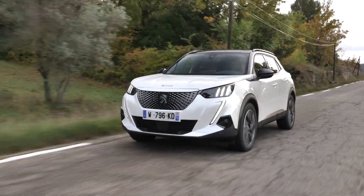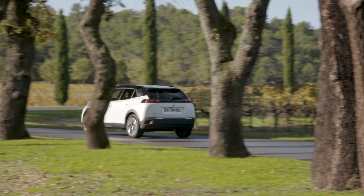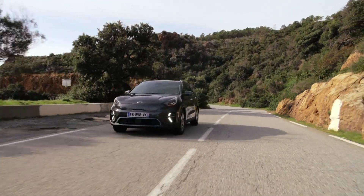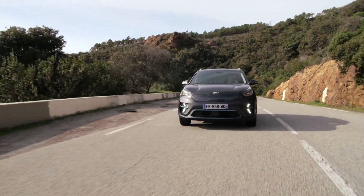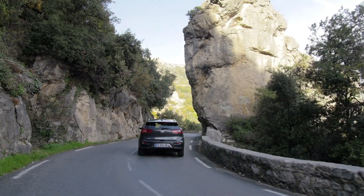The base price of 35,250 euros for the electric Peugeot 2008 seems quite high, however if you check the Kia e-Niro you'll find the basic version also already costs over 35,000 euros. Important for the electric version: it features a thermal heat pump, which gives better energy efficiency — especially when heating the car in winter.